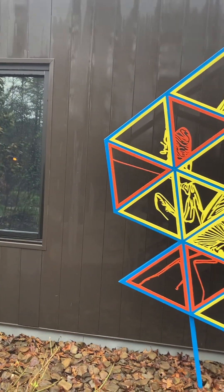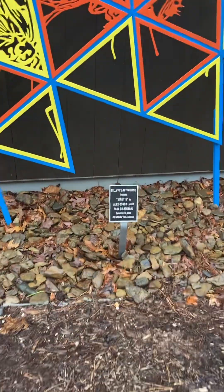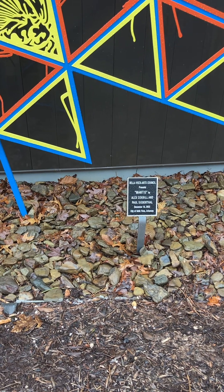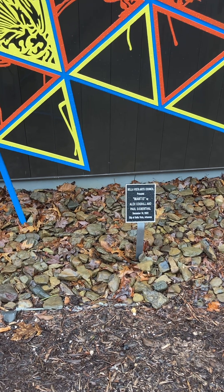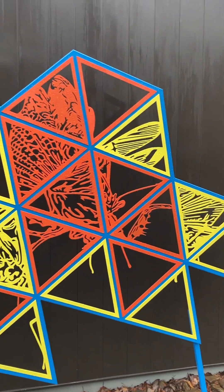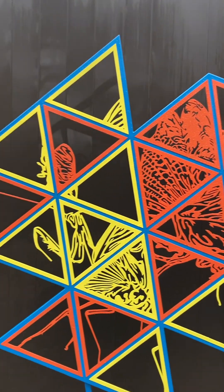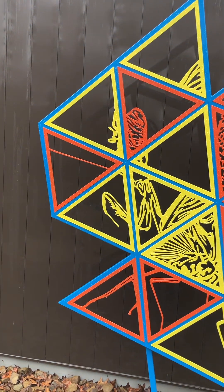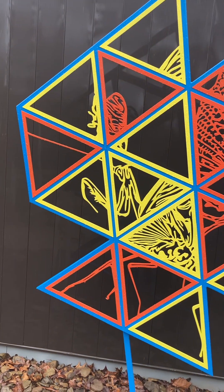It looks like a praying mantis! It's called 'Mantis' by Alex Cogbill and Paul Seibenthal — December 10th, 2022, which is my son's birthday. Isn't that cool? You can tell it's a mantis right away — the legs are a dead giveaway.